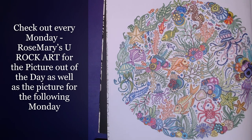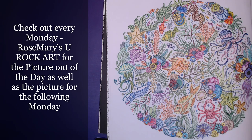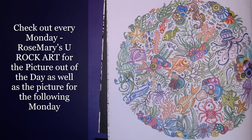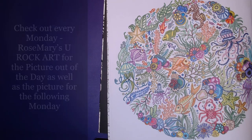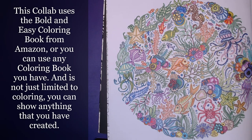Today we are going to be doing a very quick video — I know, what a surprise, something quick and easy coming from me, right! So anyway, I am taking part in this open collab. It is called 'Color and Create with Us You Rock Art' and it's hosted by two lovely ladies: Rosemary from Rosemary's Rock Art and Kelly from KS Designs. Every Monday, Rosemary will let you know what the picture of the week is to color, and she'll also show you what the picture is for the following week.